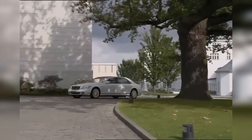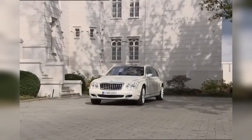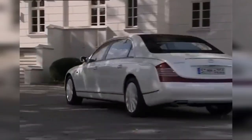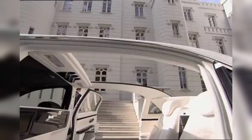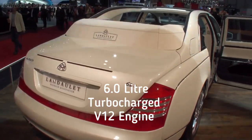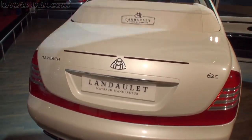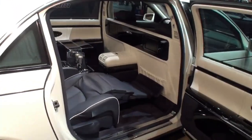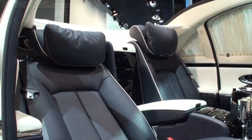The 2012 Maybach 62 Ace Landolette is a special automobile. To start with, it costs a jaw-dropping $1.3 million. It has a convertible rooftop that keeps the rear passengers separate from the front. It comes powered by a 6.0-liter turbocharged V12 engine that produces 630 horsepower. The top speed of this special product from Maybach is limited to 155 miles per hour, and the acceleration from 0 to 60 miles per hour takes just 4.66 seconds.